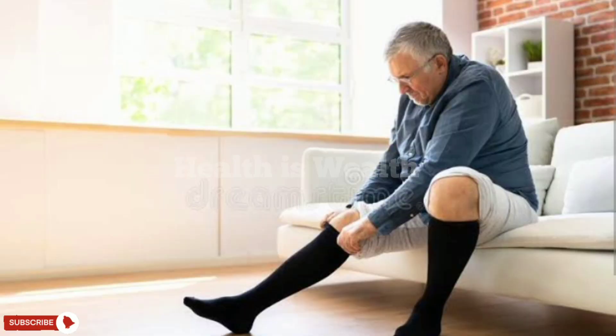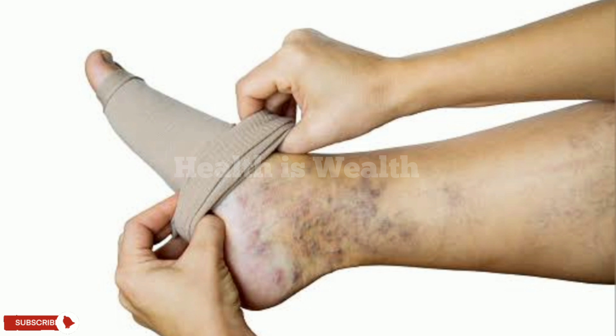Compression stockings. Compression stockings can help to improve circulation in the legs by squeezing the veins and forcing blood back towards the heart. They can be purchased at a pharmacy or medical supply store.